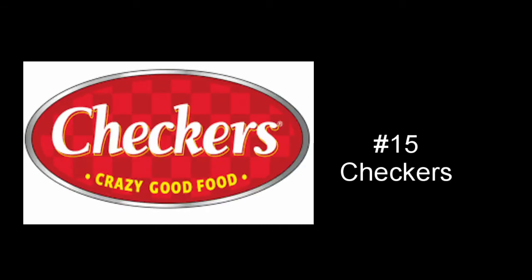Rolling in at number 15 is Checkers, or Rally's depending on where you are. This would have been a lot higher if they did not change their logo — I like the other Checkers logo a lot better. The checkered background in this one is worse because in the old logo it was black and white; now it's sort of covered by this redness. The font is pretty good, but I don't really like the oval shape, and I don't think the yellow goes with the rest of the logo. It's just crap compared to the other logo they had.